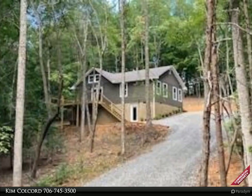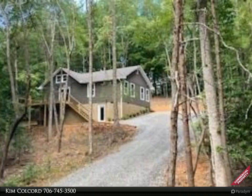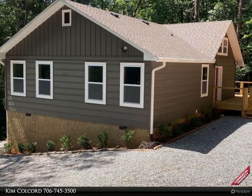This Coldwell Banker High Country Realty property video is presented by Kim Calkard. Looking for new construction in the NGA Mountains? You found it!